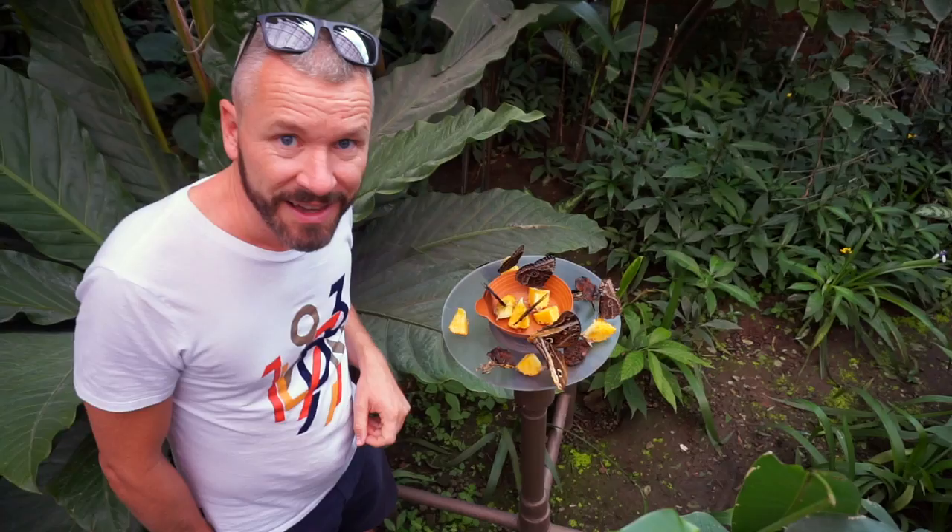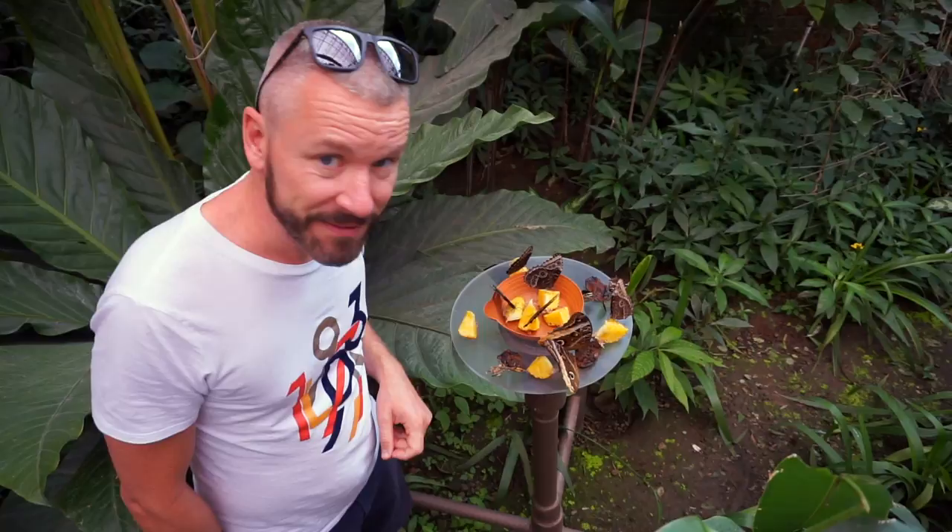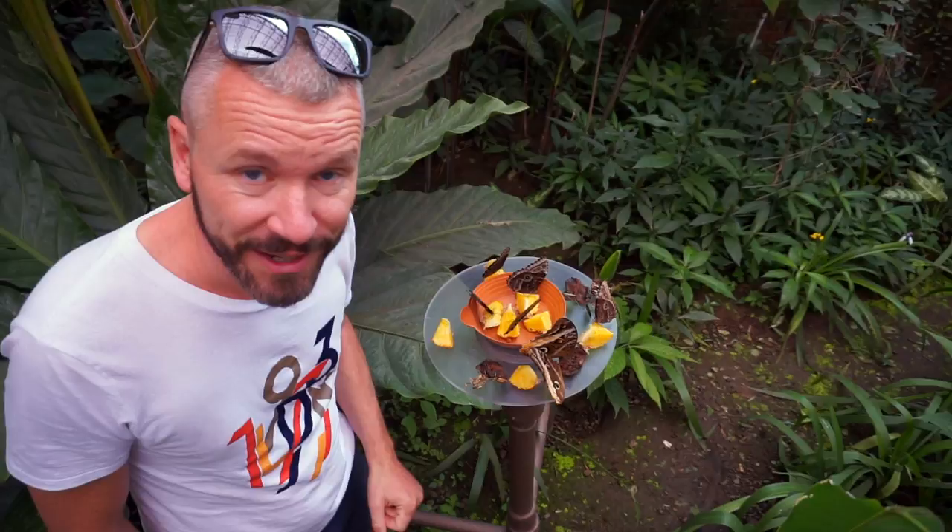Now we are at the National Museum, which starts with a butterfly garden. It is housed in the former Bella Vista barracks, a military installment before the military was abolished in 1948. The butterfly garden is really amazing — it has the biggest butterflies I've ever seen, very colorful, and they fly freely among the visitors. Almost the size of my hand — gigantic, so beautiful.